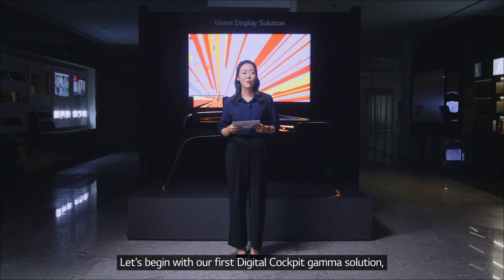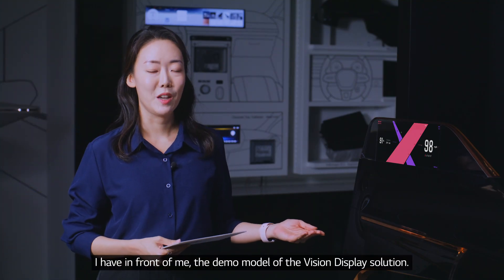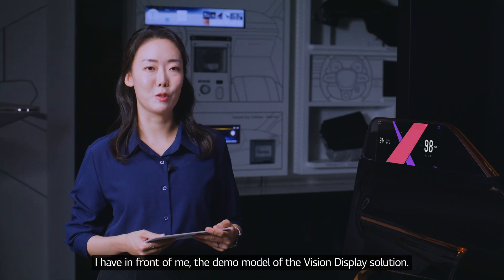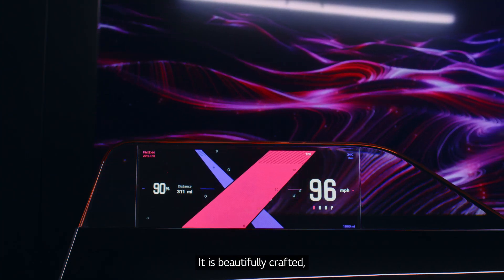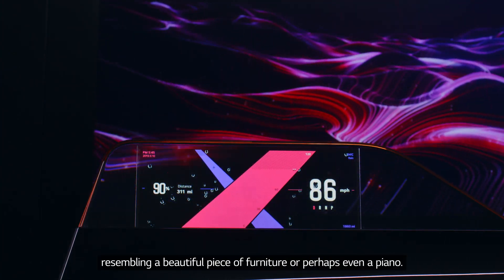Let's begin with our first digital cockpit gamma solution, the Vision Display. I have in front of me the demo model of the Vision Display solution. It's beautifully crafted, resembling a beautiful piece of furniture or perhaps even a piano.